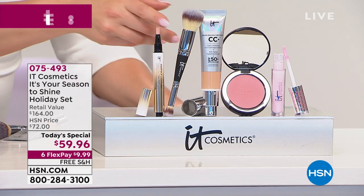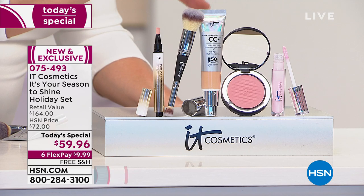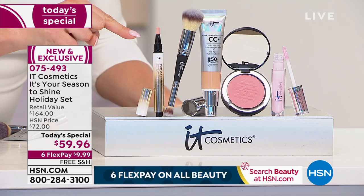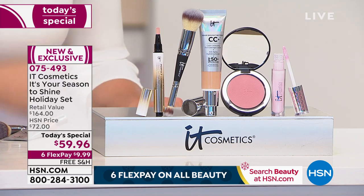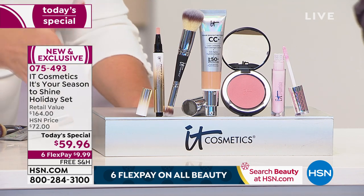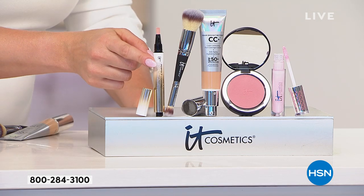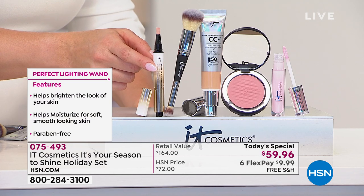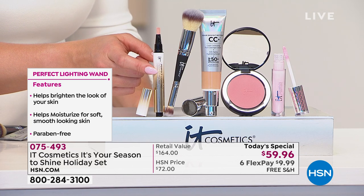This CC cream, together with the number one selling brush in the IT Cosmetics line — known for brushes around the world — is at the heart of this today's special. But we didn't stop there: the brand new Perfect Lighting Radiant Touch Magic Wand is going to conceal, hydrate, and brighten tired eyes and dark circles, smooth away fine lines and wrinkles, and give the look of light and lift anywhere you want to look younger and healthier.